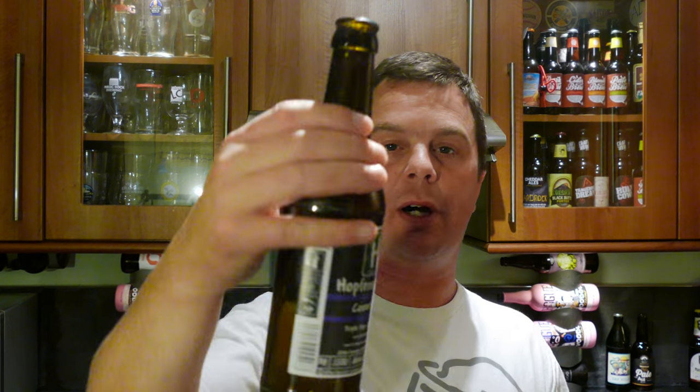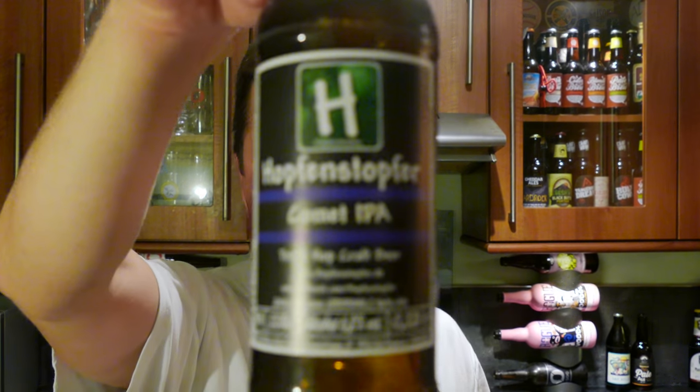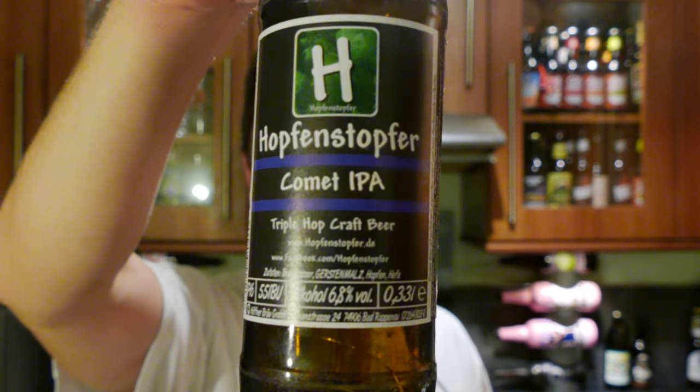Hopfenstoffer Comet IPA, Triple Hop Craft Beer — wonderful, wonderful stuff. I'm going to give this a 10 out of 10. It's a 10 out of 10 beer from Real Ale Craft Beer. Check it out at Beerdeluxe.de. 10 out of 10. Thanks for watching — put your comments in the comments box, please subscribe to our daily beer reviews. Cheers.